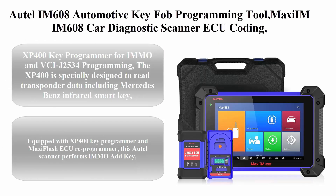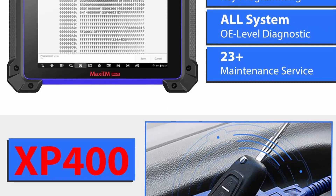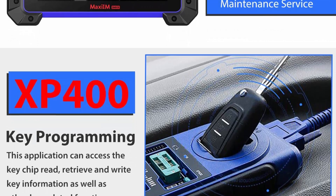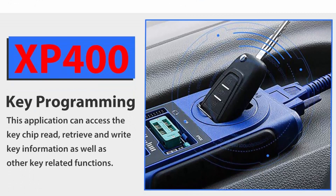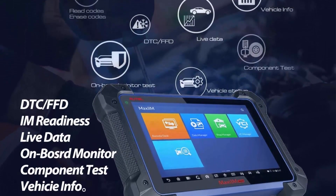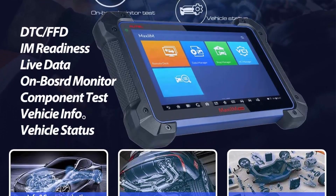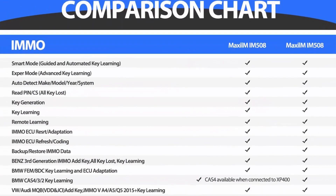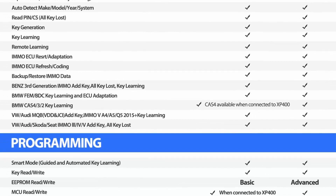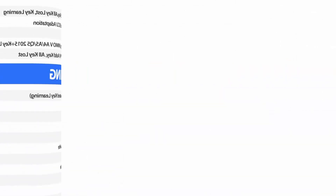Top 9: Autel IM608 — an automotive key fob programming tool featuring Maxi IM IM608 car diagnostic scanner, ECU coding and programming device with J2534 and XP400 for oil reset, EPB, TPMS, BMS, SAS, DPF, IMMO function, and more services. The XP400 key programmer for IMMO and BCM J2534 programming is specially designed to read transponder data including Mercedes-Benz infrared smart key, clone, and generate exclusive keys. It can read and write on-board EEPROM data and Freescale 9S12 MCUs. The J2534 is a fully compliant SAE J2534-1 and J2534-2 device for PC communication and ECU reprogramming on any modern vehicle.